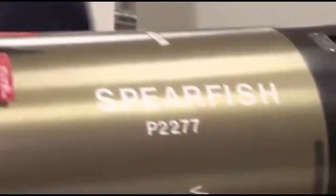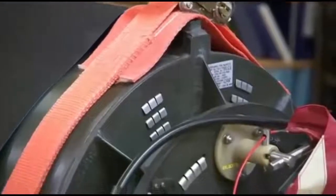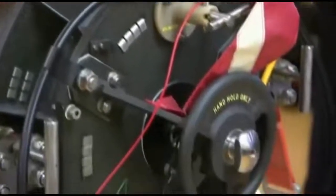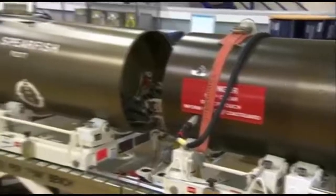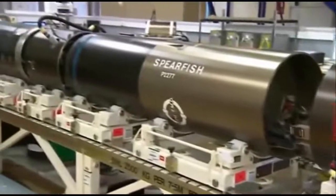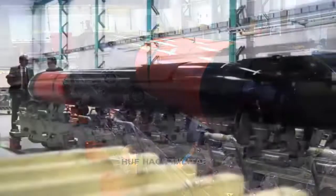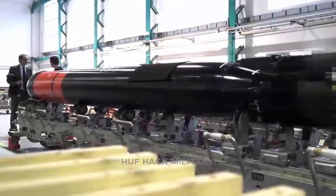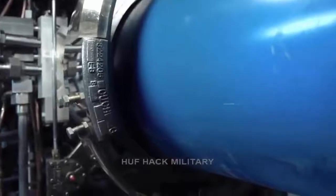Spearfish torpedoes use sonar to home in on targets and are carried by the Royal Navy's Astute class and Trafalgar class hunter-killer submarines and the nuclear deterrent Vanguard class to neutralize underwater and surface threats. The Spearfish torpedo is the heavy torpedo used by the submarines of the Royal Navy. It can be guided by wire or by autonomous active or passive sonar, and provides both anti-submarine warfare (ASW) and anti-surface ship warfare assault capability.